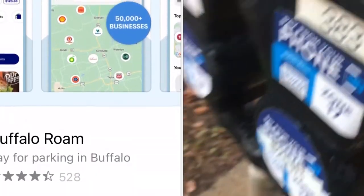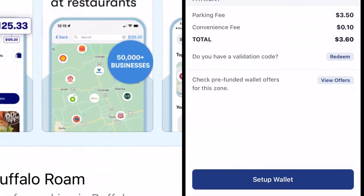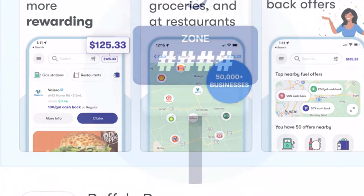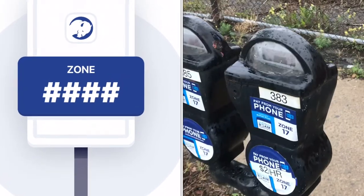If you're trying to park in Buffalo, New York, you're going to need to know this. You just don't walk up to a parking meter and put coins in it. You've got to download an app, put your credit card on this app, then you can put money on the meter.